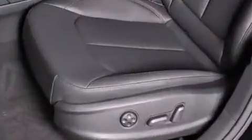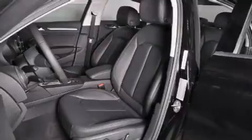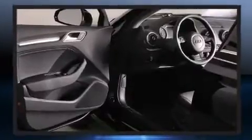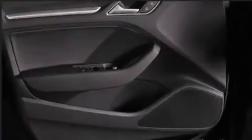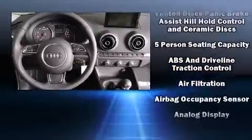A turbocharger is also included as an economical means of increasing performance. Top features include front dual-zone air conditioning, a tachometer, a leather steering wheel, turn signal indicator mirrors, rain-sensing wipers, remote keyless entry, and one-touch window functionality.